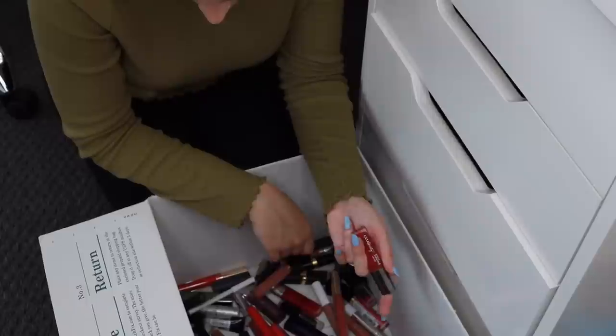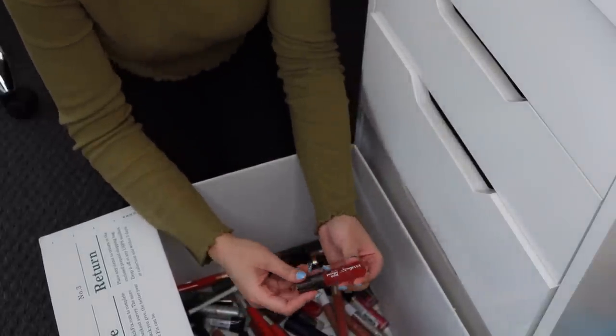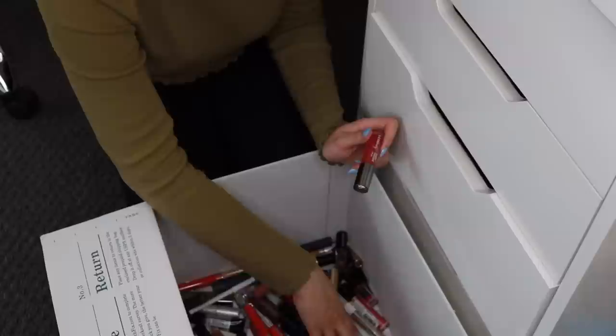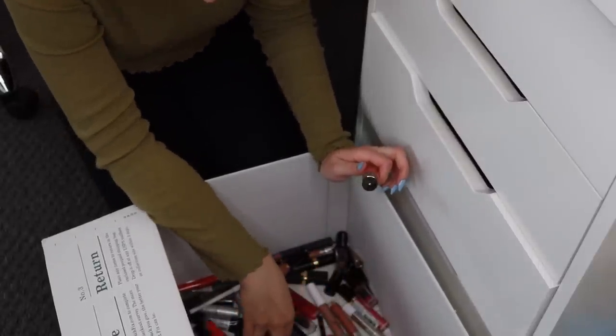I have an Ulta juice infused lip oil — I love this one, this is amazing. I might swatch some of these but I don't know how many I'll actually swatch, so we will see. That one goes back into the drawer.